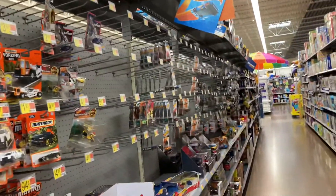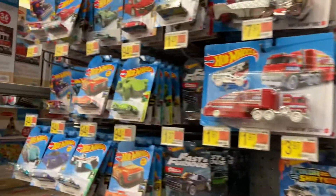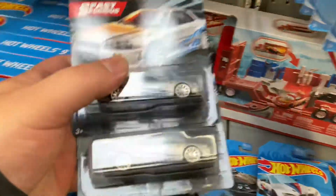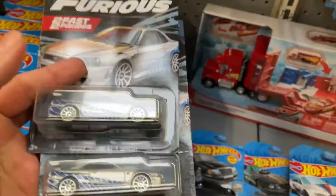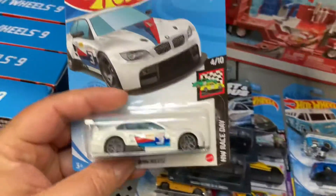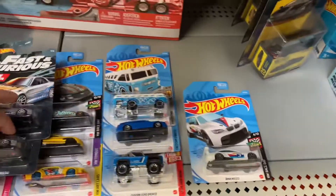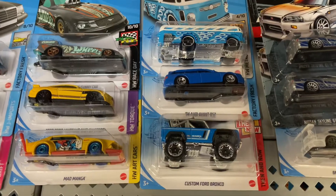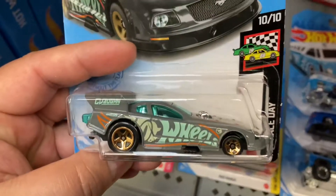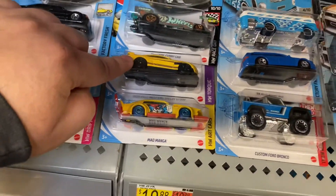I went to Walmart once again and over there it looks empty, but they actually stocked up some Hot Wheels today and also stocked up some of the Fast and the Furious cars. I got two of these Skyline GTR R34s, found a BMW M3 GT2 in white — a different color — got the bus, the Audi, and the Ford Bronco.